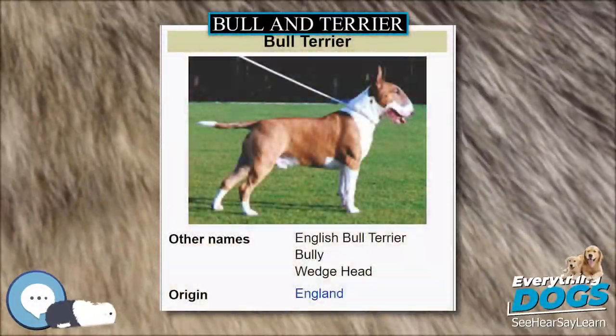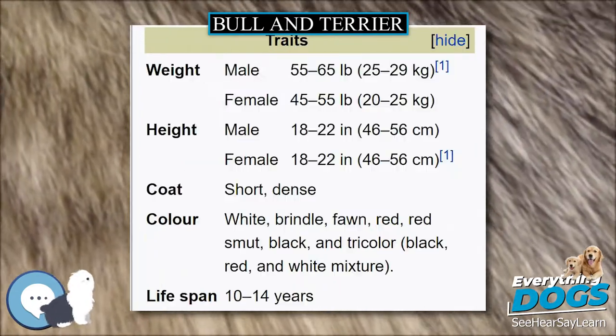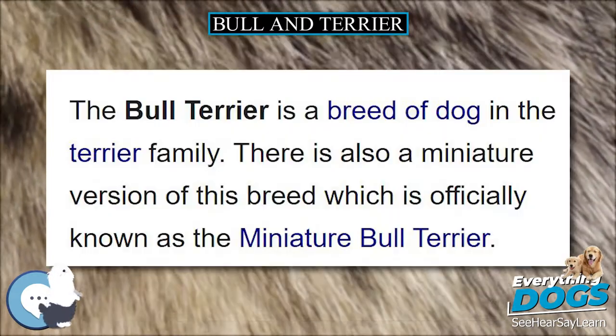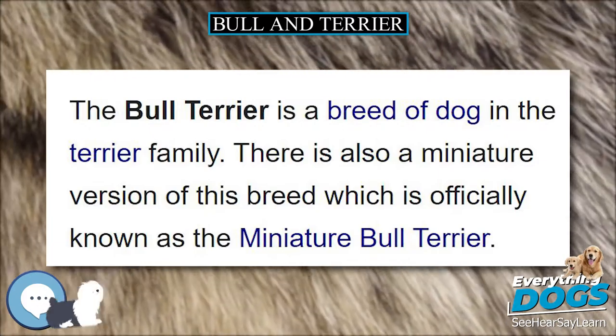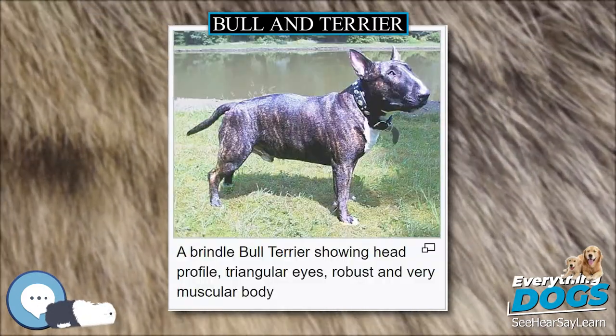The Bull and Terrier is an extinct type of dog that was the progenitor of the Bull Terrier, Miniature Bull Terrier, Staffordshire Bull Terrier, American Pit Bull Terrier, and American Staffordshire Terrier. The Bull and Terrier was a cross between the Old English Bulldog and a variety of Old English Terriers.